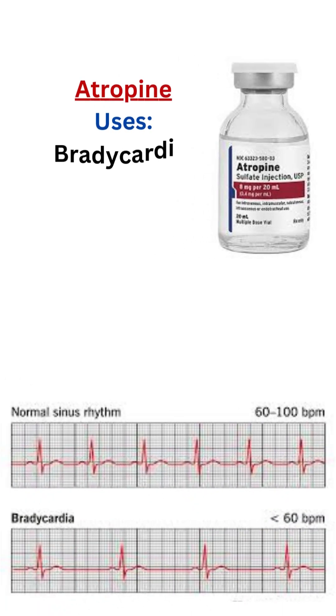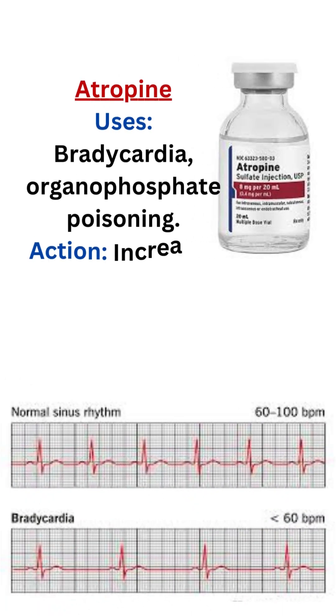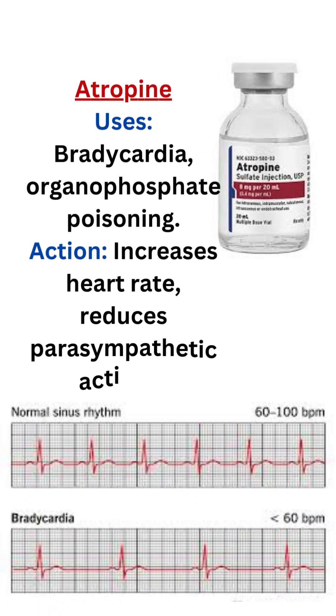3. Atropine. Uses: bradycardia, organophosphate poisoning. Action: increases heart rate, reduces parasympathetic activity.